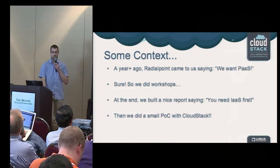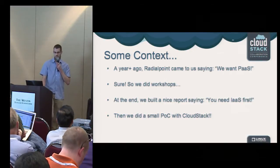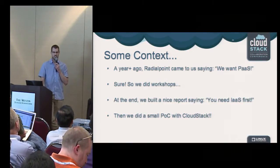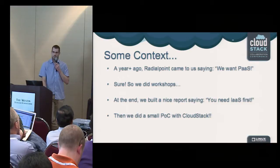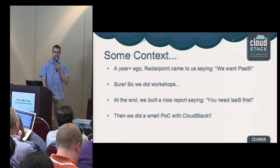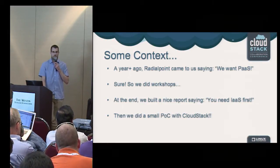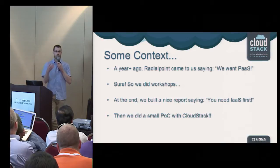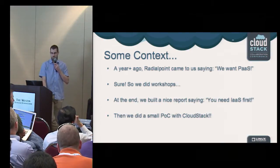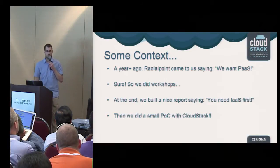A year ago, Radial Point came to us and said they needed PaaS. We wanted to better understand their needs, so we went there, did workshops, looked at their processes and how the devs were working. We came back with a gap analysis report with requirements for where Radial Point should evolve toward PaaS. But the report primarily said: you need infrastructure first. So we did a small POC with CloudStack — nothing really fancy. We started with one VM for CloudStack, one VM for secondary storage, and created a data center within their existing VMware stack, dropping in two hypervisors.